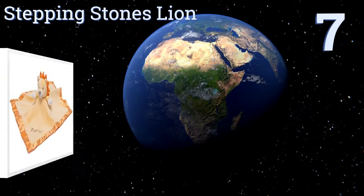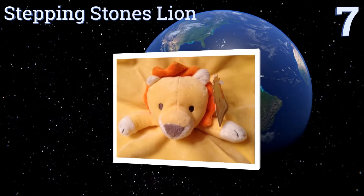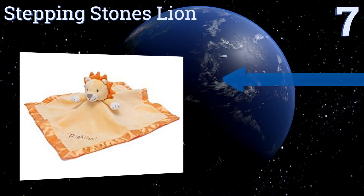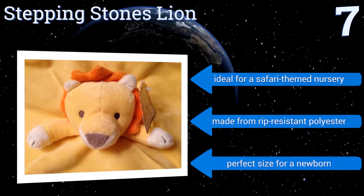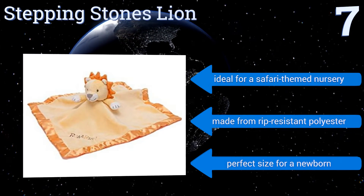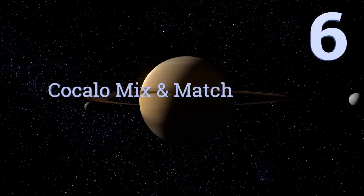At number seven, your baby will always feel safe when the Stepping Stones Lion, with the word 'ROAR' stitched on it, is protecting them. There's nothing scary about this cute and cuddly king of the jungle, but he has plenty of endearing details like an orange mane and a happy smile. It's ideal for a safari-themed nursery and is made from rip-resistant polyester. It's the perfect size for a newborn.